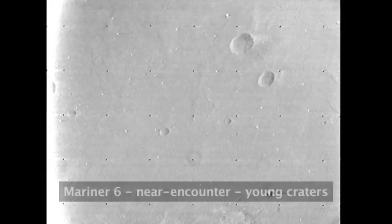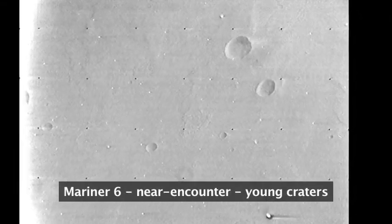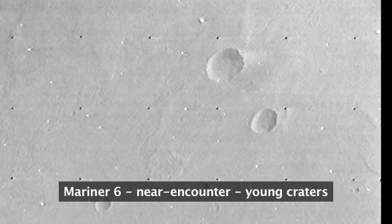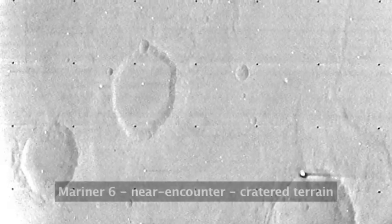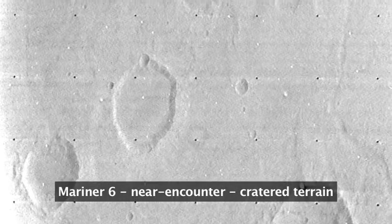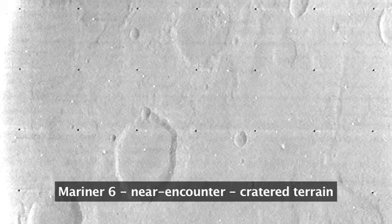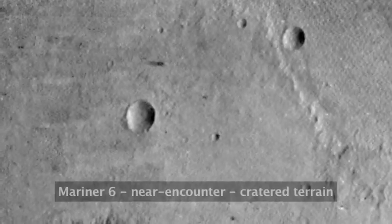I'll pass this book around in just a second. This was at a time when NASA could publish books containing every photograph taken by these missions. This special publication by NASA has all of the far encounter and near encounter images taken by Mariners 6 and 7. It's actually quite well done — anymore, when we're getting hundreds of thousands of images, they don't do it quite like this.